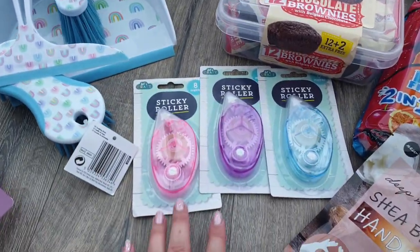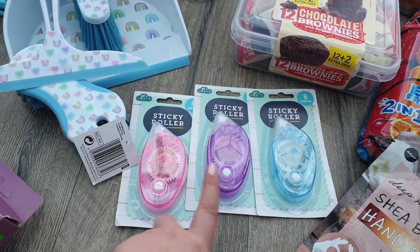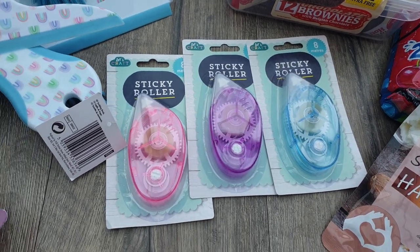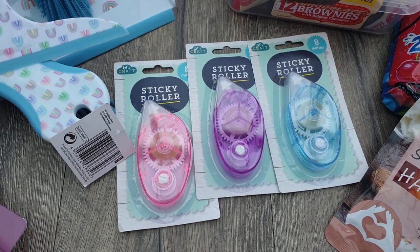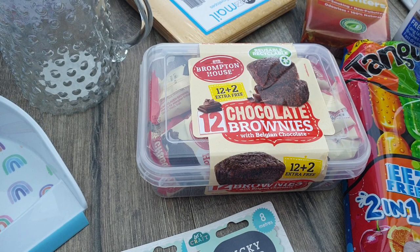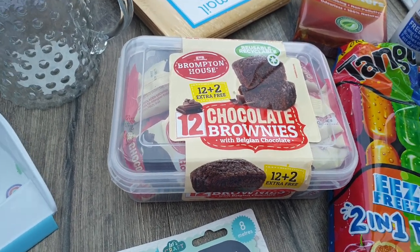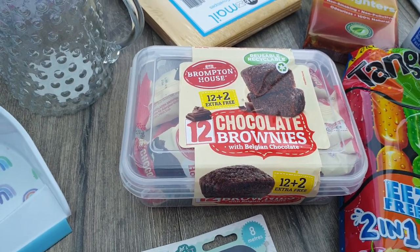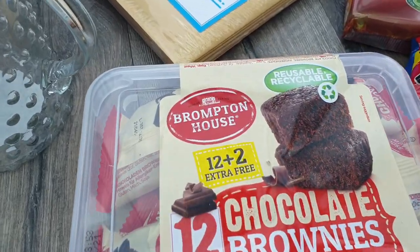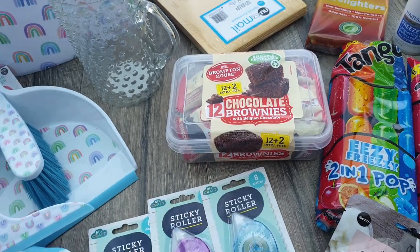While I was in there I realised I don't have any sticky rollers or tape runners left, so I picked up one of each colour — they do them for a pound for eight metres. They're okay value and okay tape runners — I've had better, but they're just handy to have in the drawer. I also picked up some more chocolate brownies because we just finished a box. I tend to take these into school on planning day to share with the other teachers. From Poundland you get 12 plus 2 extra free, so it's 14 for less than Home Bargains.